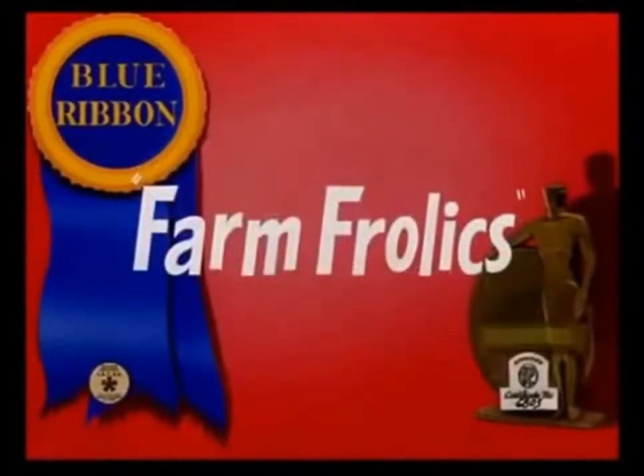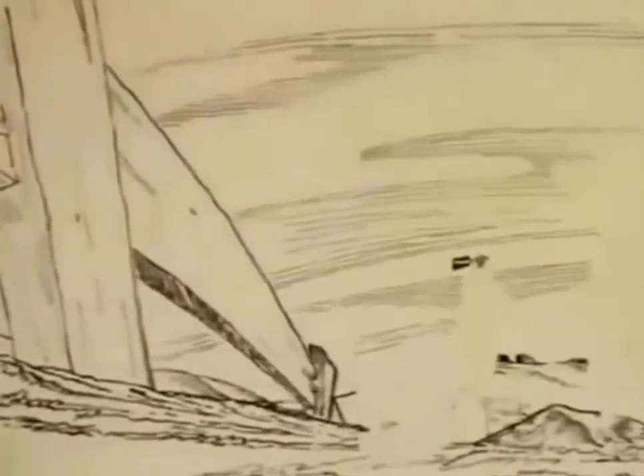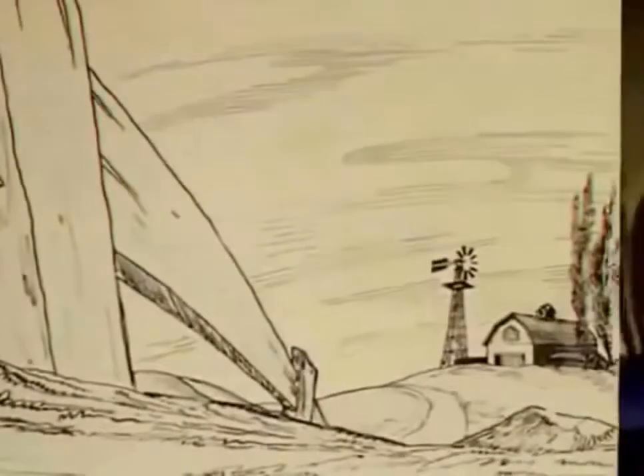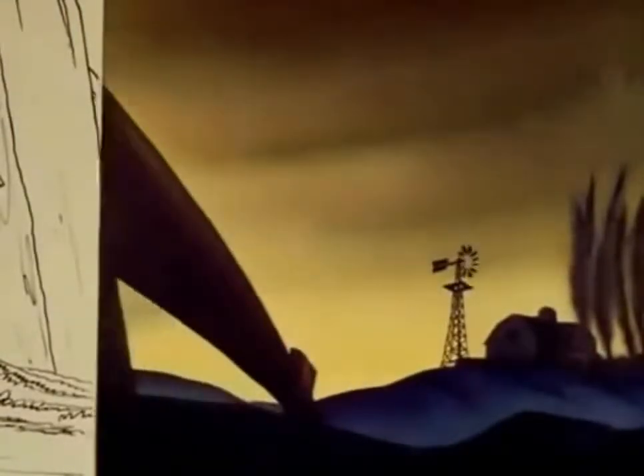Where the honeysuckle vine, where the honeysuckle vine, finds itself around the door. A sweetheart mine, sweetheart mine, is waiting patiently for me.